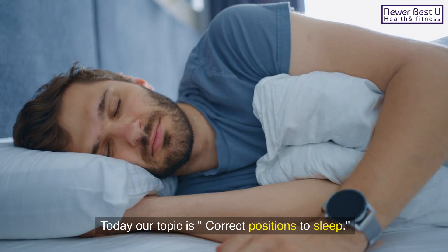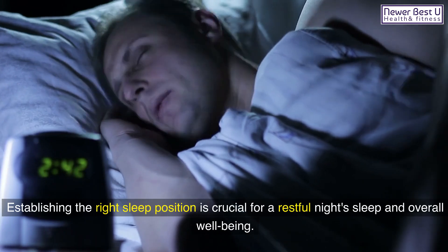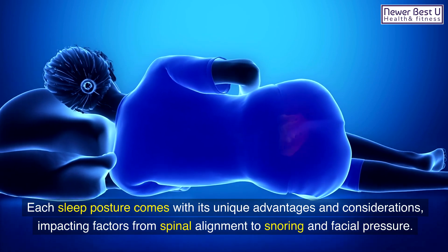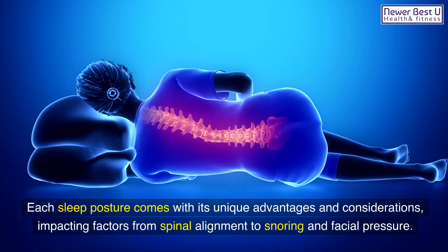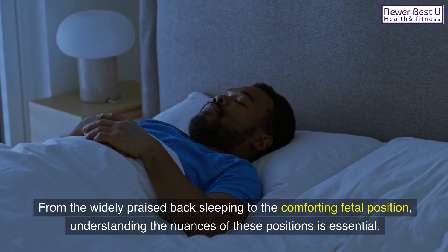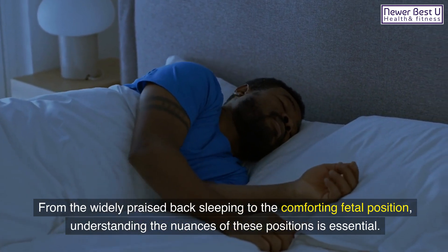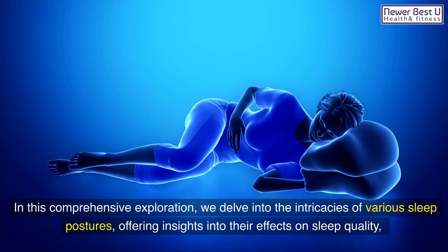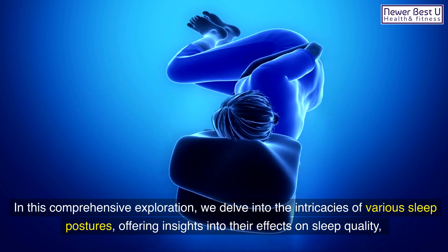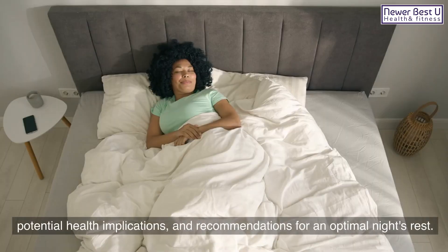Today our topic is correct positions to sleep. Establishing the right sleep position is crucial for a restful night's sleep and overall well-being. Each sleep posture comes with its unique advantages and considerations, impacting factors from spinal alignment to snoring and facial pressure. From the widely praised back sleeping to the comforting fetal position, understanding the nuances of these positions is essential. In this comprehensive exploration, we delve into the intricacies of various sleep postures, offering insights into their effects on sleep quality, potential health implications, and recommendations for an optimal night's rest.